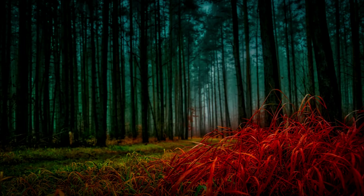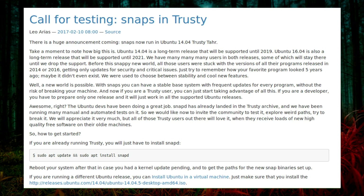Hello everyone and welcome to a week of Linux news for the 12th of February 2017. How often is it a 3-year-old Linux distribution gains a new feature? The feature in this instance is the ability to install snaps. That is exactly what has happened for the long-term support release of Ubuntu 14.04, codenamed Trusty Tahr.